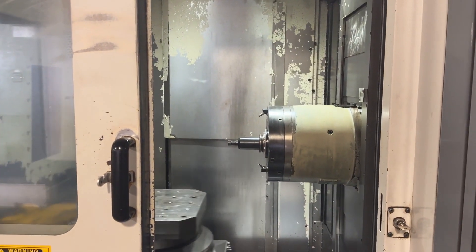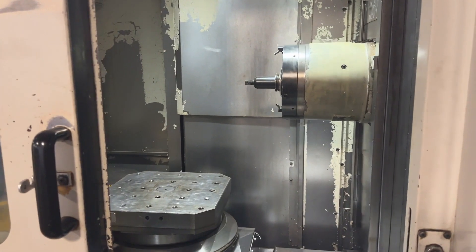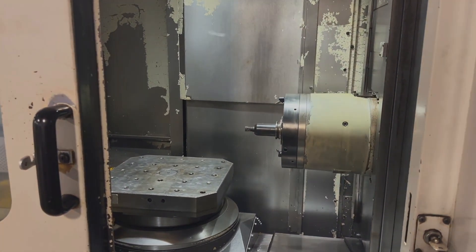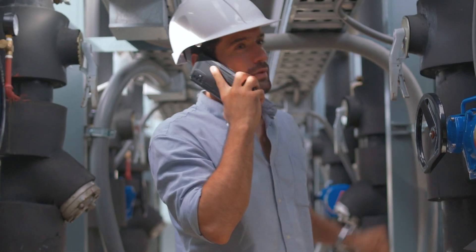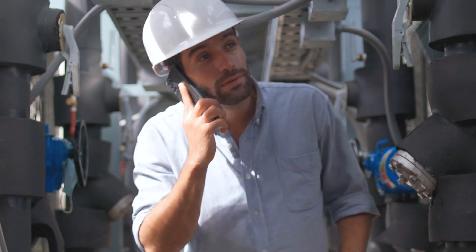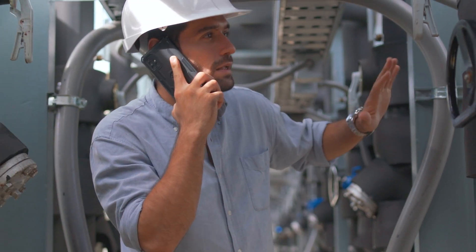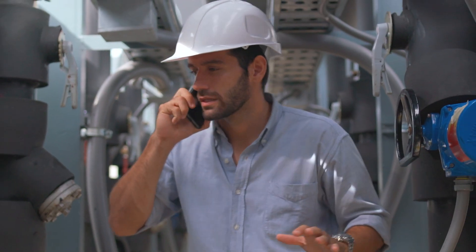Pay particular attention to critical components such as the spindle, motor, and tool changer, ensuring they are in proper working condition. You may also want to consider hiring an expert technician to conduct a thorough inspection, as they can identify hidden issues that may not be immediately apparent. You can always contact Glamic for support or browse through our partner directory for your technician.